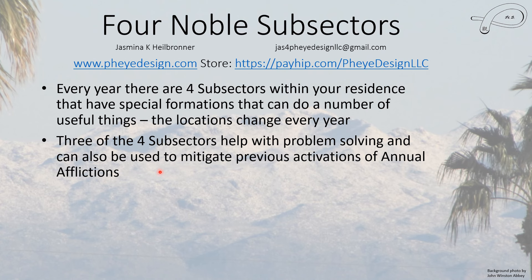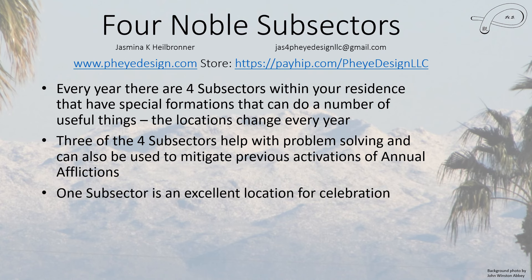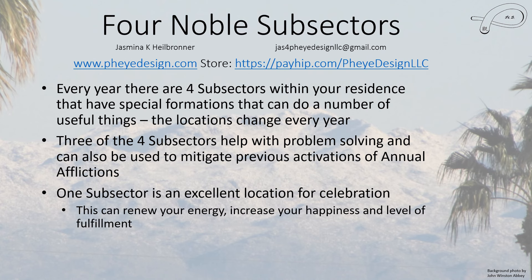They can be used to mitigate previous activations of annual afflictions and weaken any negative effects from those. One subsector is also an excellent location for celebration — this celebration will renew your energy, you'll feel a lot happier about your life. It will increase your happiness level and level of fulfillment. You will realize that yes, you have a lot to be grateful for, and that helps you re-energize and move forward.